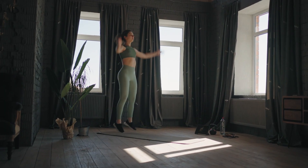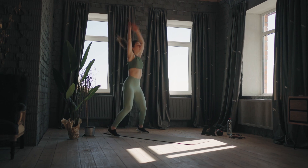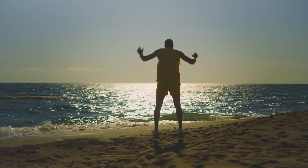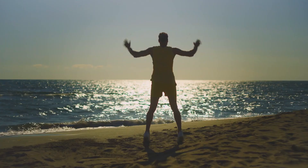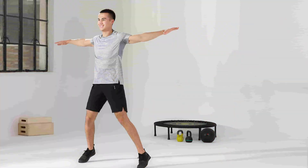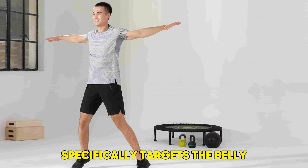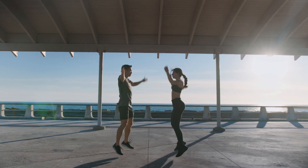Jumping jacks also improve cardiovascular health, which is essential when you're trying to lose fat. You'll notice your body warming up as you move, and you'll start to feel the burn in your legs and core. This exercise not only helps you shed overall body fat, but it also specifically targets the belly, helping to melt fat in that stubborn area.